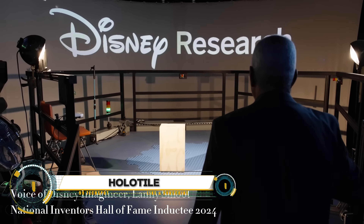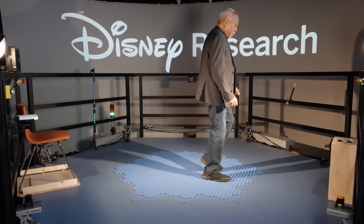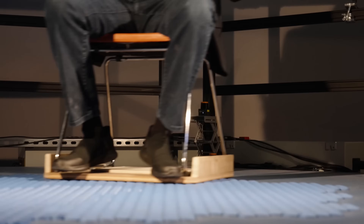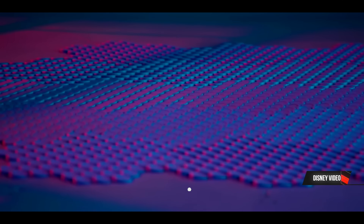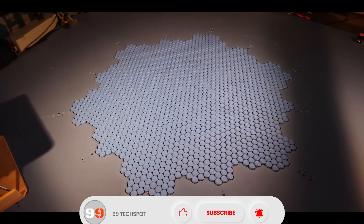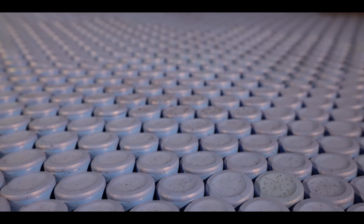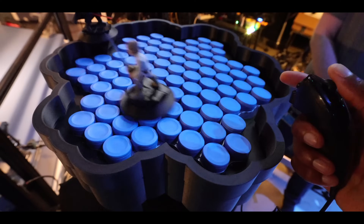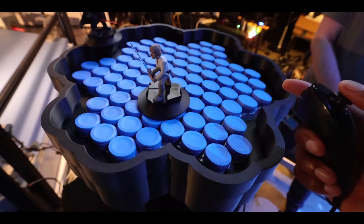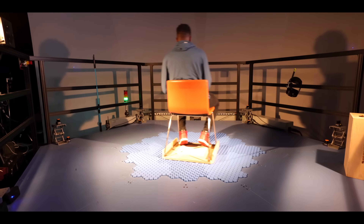Disney Imagineer Lanny Smoot recently showcased the hollow tile floor, a groundbreaking invention that enables people to walk in any direction on an omnidirectional floor. Demonstrated at D23, the ultimate Disney fan event, this innovative technology uses hundreds of tiny tile-like disks that move in unison, creating the illusion of walking in a virtual space. Lanny Smoot, who has been inducted into the National Inventors Hall of Fame, envisions the hollow tile floor as a major advancement for virtual reality experiences, allowing users to physically navigate within digital environments without leaving a confined area.